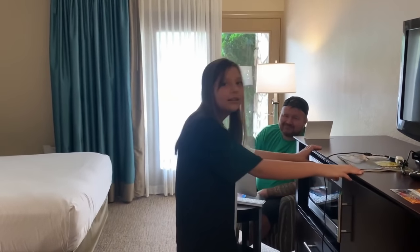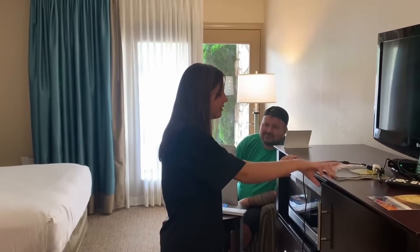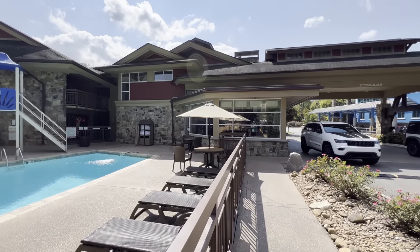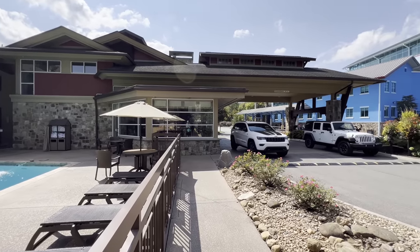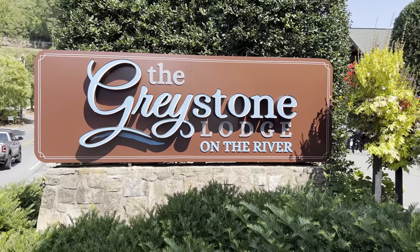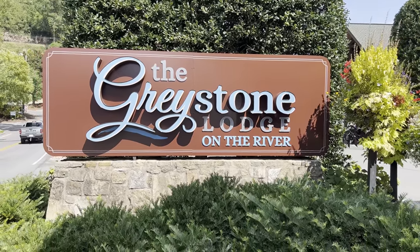Coming in at the middle of the pack in pricing, the Greystone won't break the bank. If you like being right in the middle of the hustle and bustle of Gatlinburg and within walking distance from nearly everything in town, the Greystone Lodge on the river is a perfect choice for your trip. Check out our full video in the description for more info.